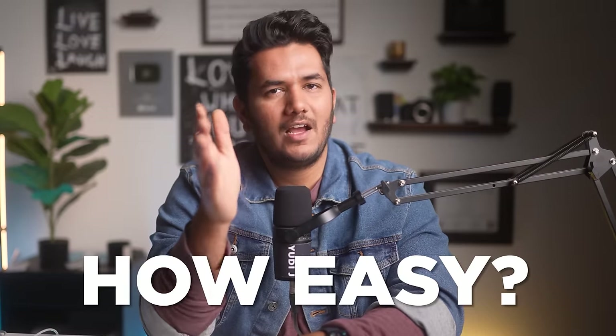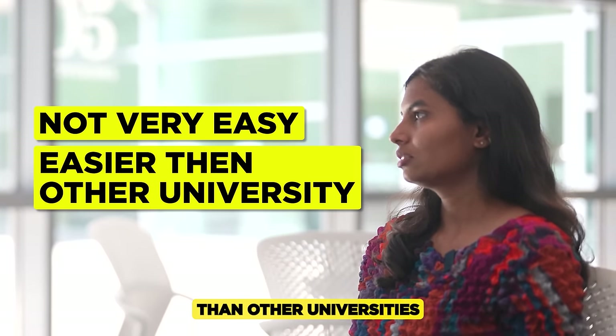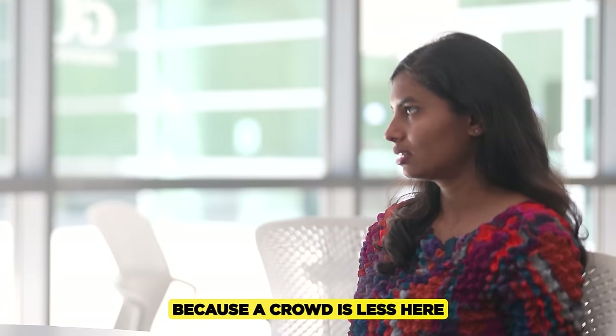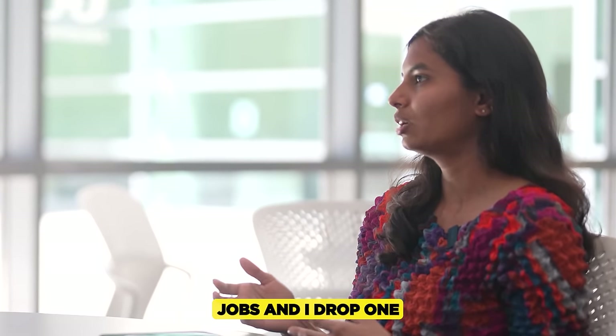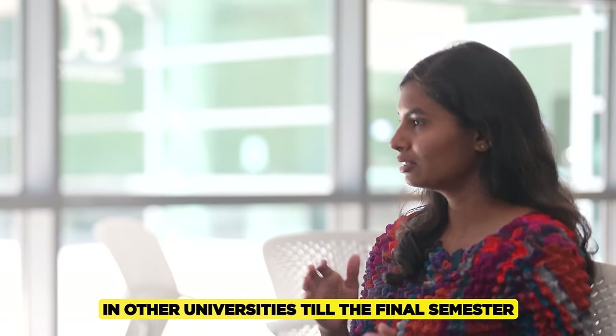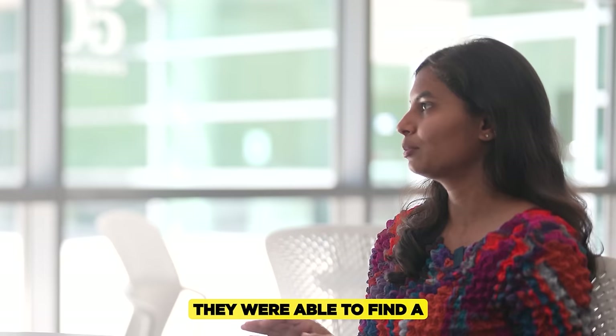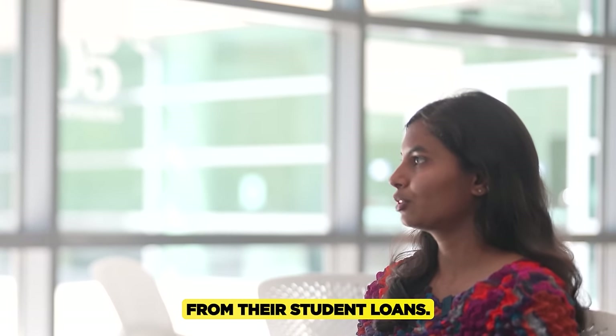How easy is it to get an on-campus job here? It's not very easy, but definitely easier than at other universities because the crowd is smaller. I've had two part-time jobs and dropped one. I know friends at other universities who, even in their final semester, weren't able to find a part-time job and had to take their living expenses from their student loan.